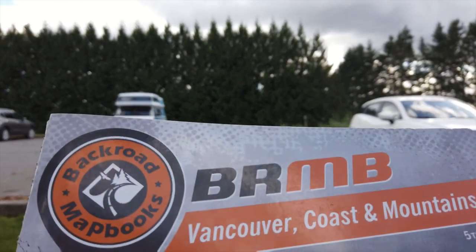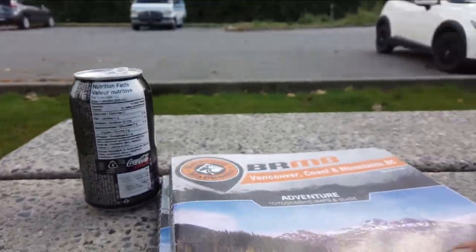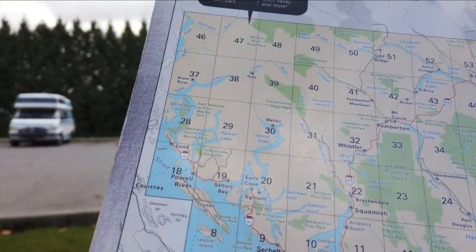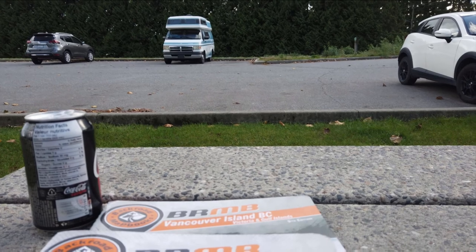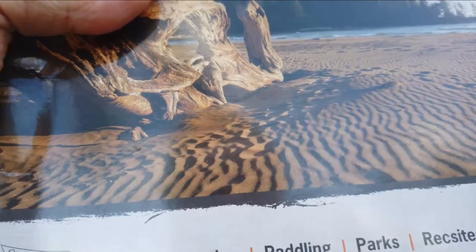Okay, these are the books in question. They're called Back Roads Map Books. This one here is for Vancouver — it covers the Vancouver, Maple Ridge, Squamish, Powell River area, all the way up the Sunshine Coast. It's $29.95 for this book, which I had all along. Then when I got to Kelowna I decided to pick up another one because I'll be going to the island — this one here is for Vancouver Island.